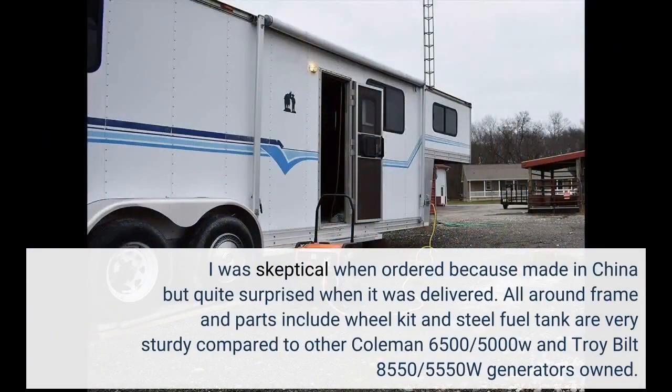I was skeptical when I ordered because it was made in China, but quite surprised when it was delivered. The all-around frame and parts, including the wheel kit and steel fuel tank, are very sturdy compared to other Coleman 6500/5000W and Troy Built 8550/5550W generators I've owned.